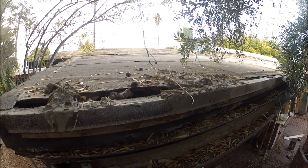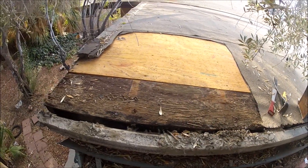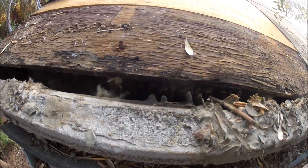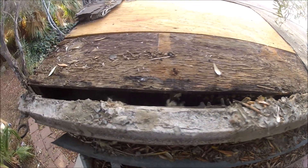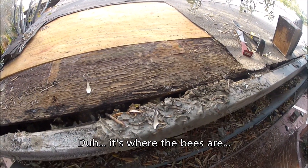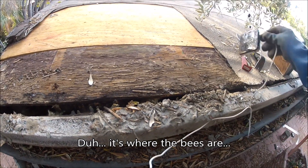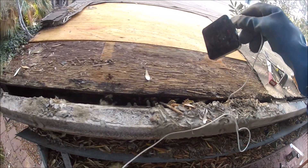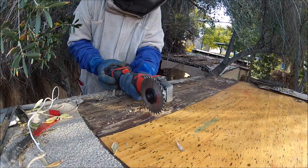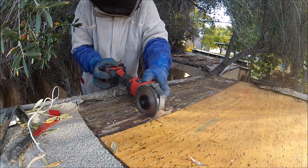I got the tar paper off and there are just so few bees here. You can see in there — there's no comb here; this is just the entrance. I'm going to cut this little piece here, take this piece off, and see what we got.